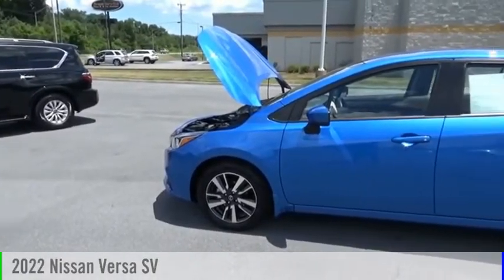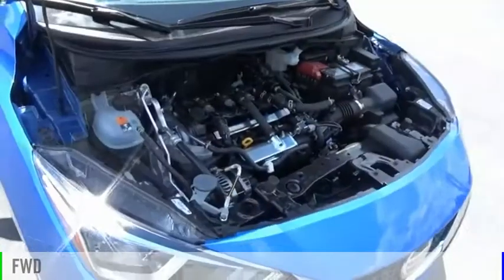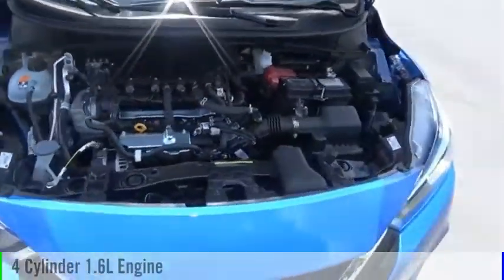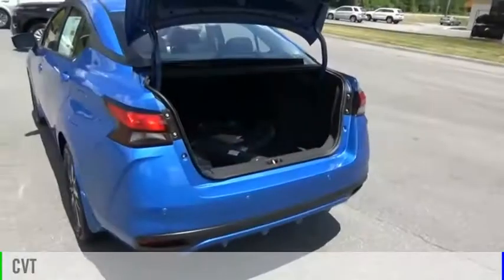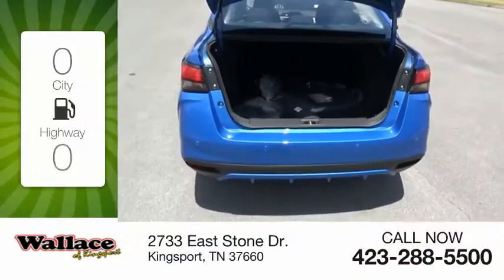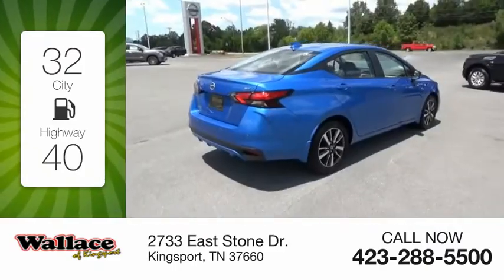We are pleased to show you the 2022 Versa. This vehicle is powered by a front-wheel drive, four-cylinder, 1.6-liter engine, and comes with a continuously variable transmission. Great fuel efficiency saves you money by requiring fewer trips to the gas station.